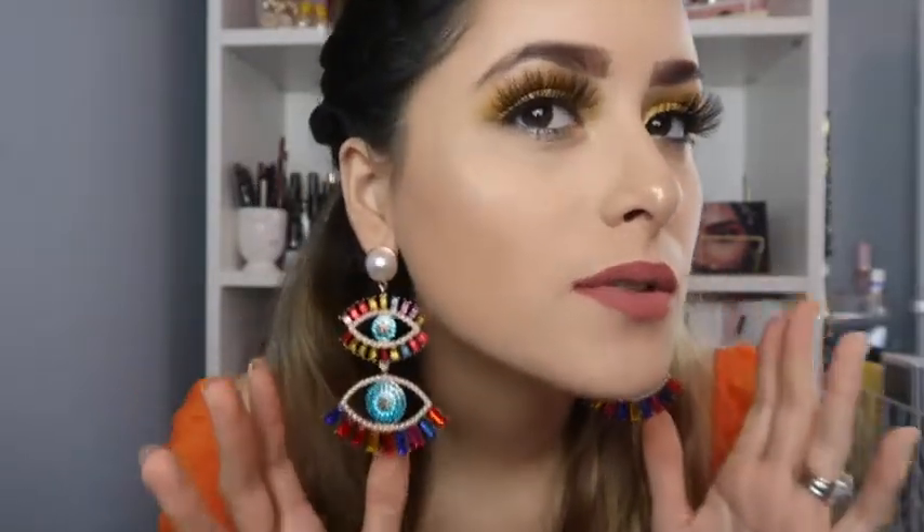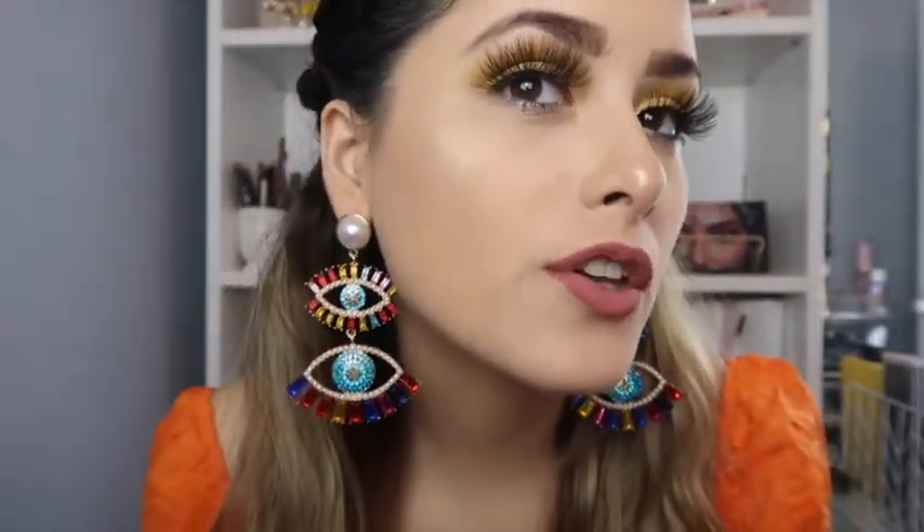Okay, here they are on. I feel like these ones are a little bit on the heavier side, but oh my god they're so freaking pretty. Look at those — I love them so much. They're so cute and different.